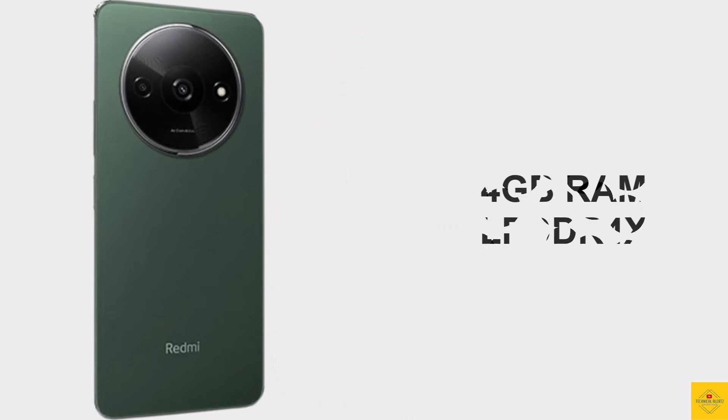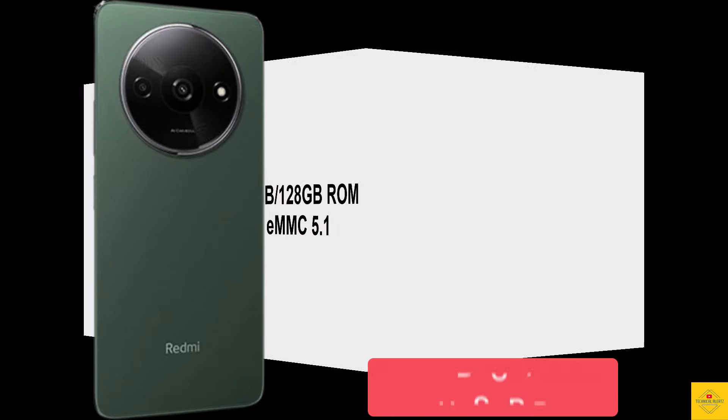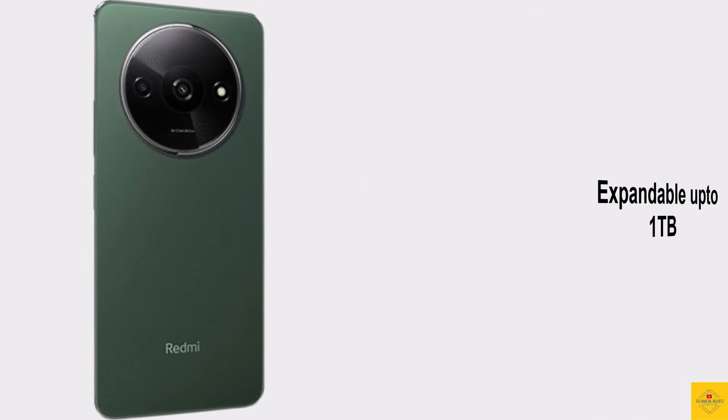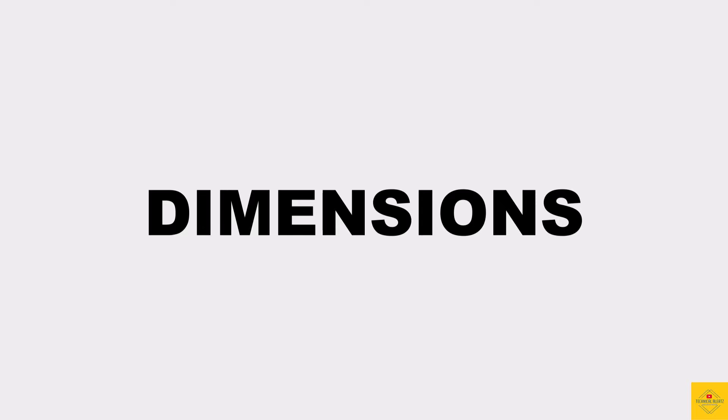In terms of storage, the smartphone comes with 4GB of LPDDR4X RAM plus 4GB extended RAM, and 64GB or 128GB of eMMC 5.1 onboard storage, which is further expandable up to one terabyte via a dedicated microSD card slot.